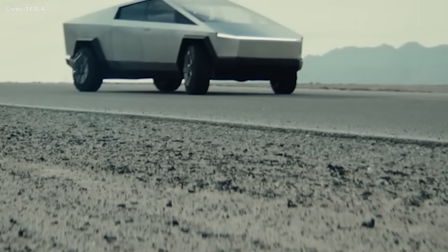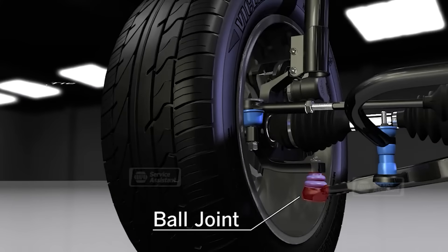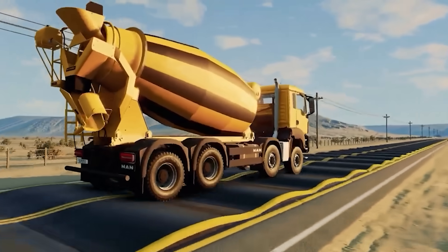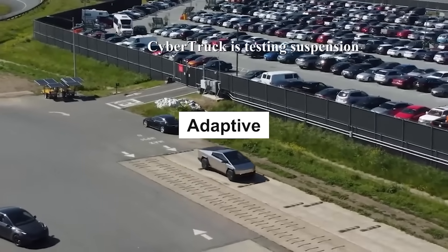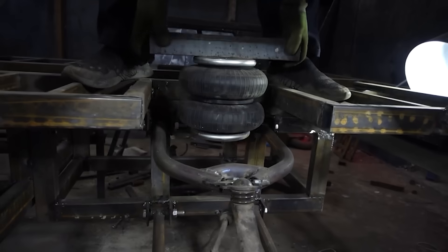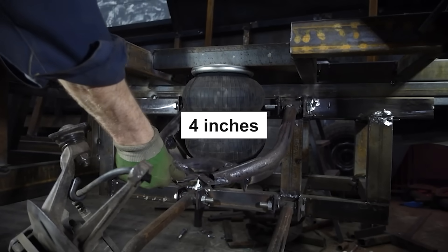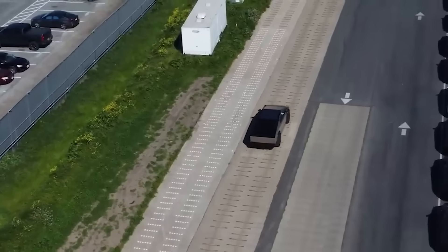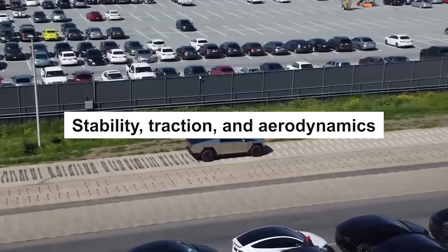Close to the tires is the suspension — the system connecting the wheels to the chassis that allows the vehicle to adapt to different road conditions, affecting ride quality, handling, stability, and off-road capability. The Cybertruck's suspension system is designed to be adaptive, using air springs — inflatable bags that replace conventional coil springs or leaf springs — which can change their stiffness and height by varying air pressure. This allows the Cybertruck to raise and lower its suspension by four inches in either direction, improving ground clearance, approach angle, departure angle, and breakover angle for off-roading. The Cybertruck also has self-leveling capabilities, maintaining a constant ride height regardless of load or terrain, which helps with stability, traction, and aerodynamics.